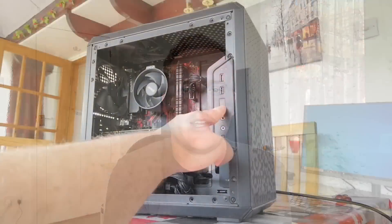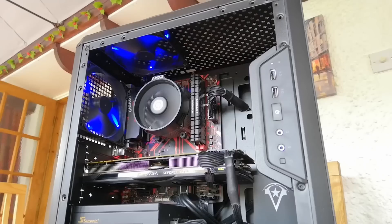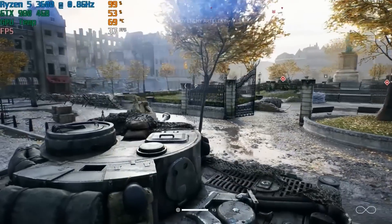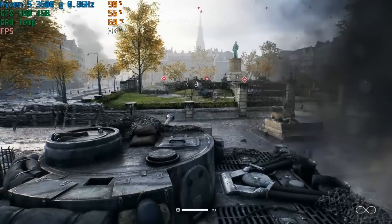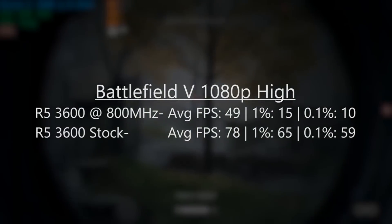Hello everyone and welcome to another video. You may remember a few years ago that I underclocked my Ryzen 5 3600 to just 800 MHz for no other reason than I thought it would be quite amusing. As it turned out it was quite amusing and games still ran, albeit with pretty terrible 1% lows, but this was to be expected. I decided to revisit this subject again today — again for no real reason — I just wanted to see if we could still underclock a modern Core i5 12th gen CPU, and as it turns out we can.